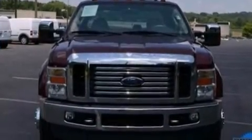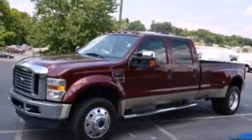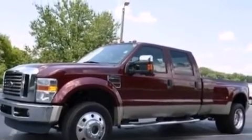Its top features and packages include a DVD entertainment center, an off-road package, a twin turbocharged force induction system, aluminum wheels, and a navigation system.